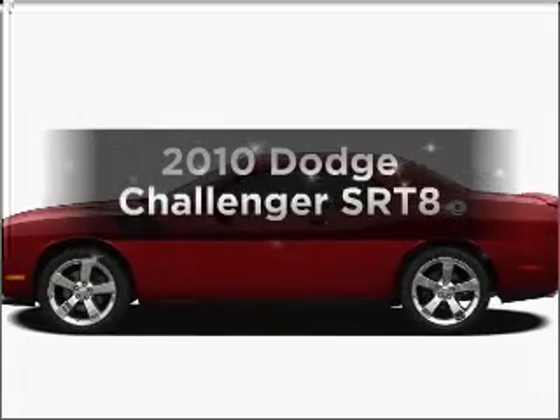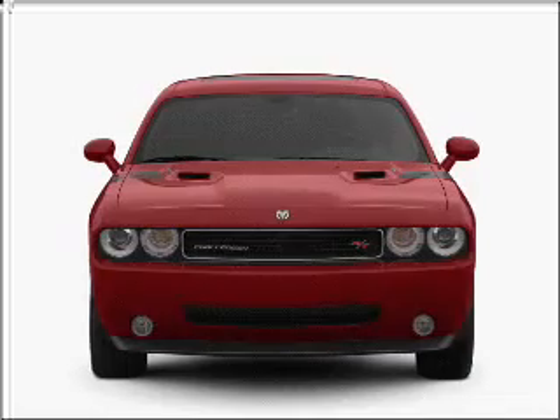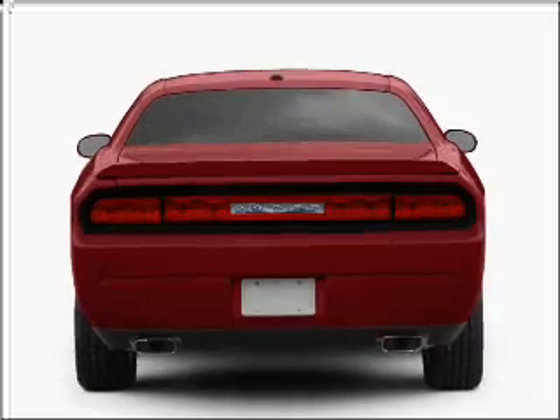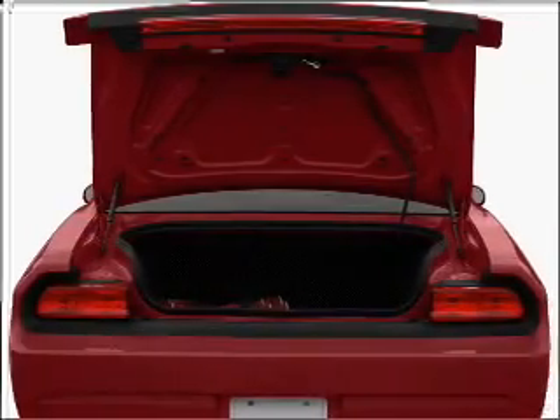Get noticed in this 2010 Dodge Challenger. Everything you need under one roof with this great vehicle. With low miles, this automobile will take you far and get you where you want to go. With a powerful 8-cylinder engine connected to a smooth shifting transmission.